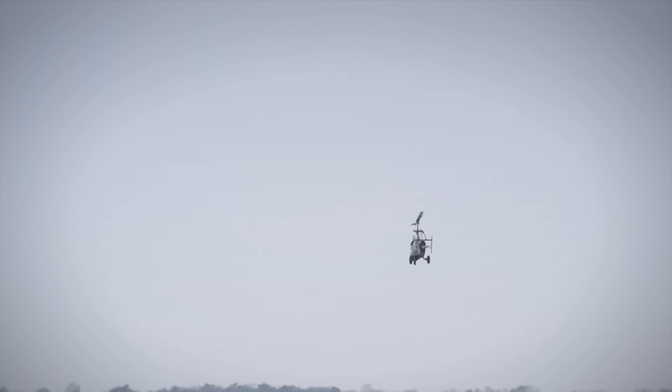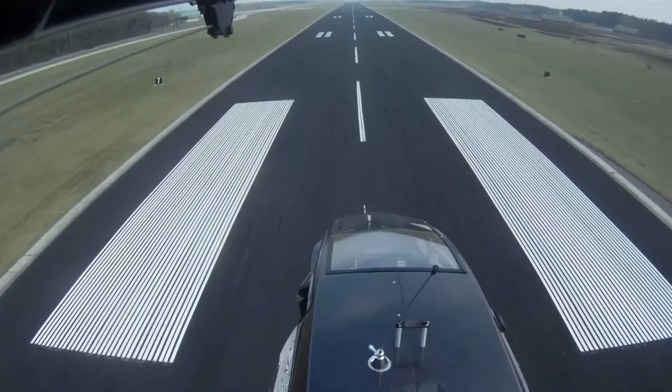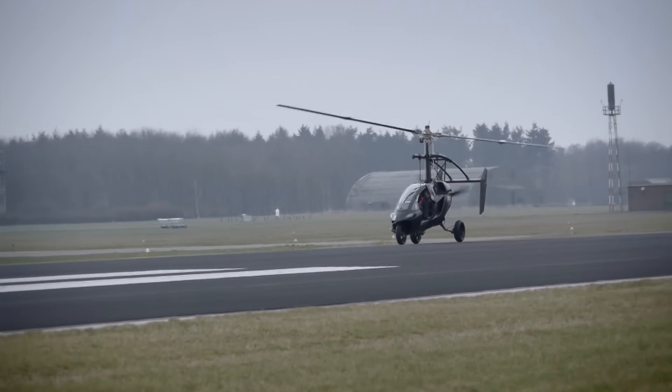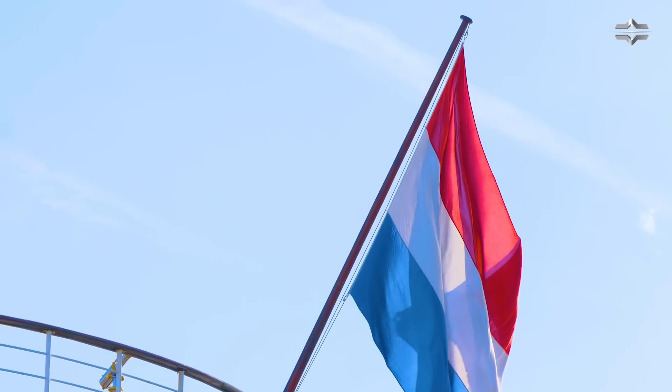To land, the PALV Liberty simply needs to find a flat spot of ground and slowly descend — it can even land on water. On the road, the PALV Liberty can drive at speeds of up to 160 km per hour and can also be parked in a regular parking space.